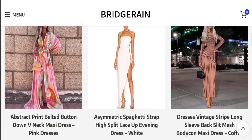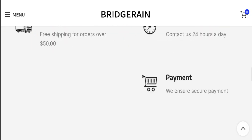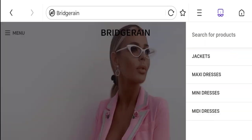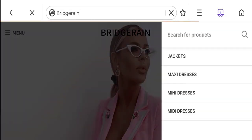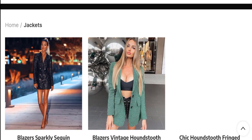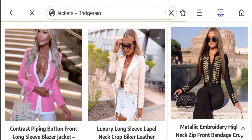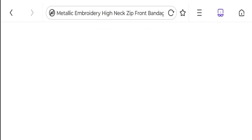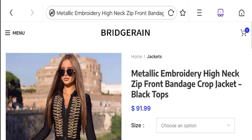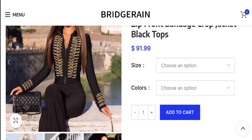So this is an online shopping portal. They are offering different types of women's clothing collections, like maxi dresses, jacket collections, mini dresses, and many more. You can check any product description — they have given the full description with price. You also have the option to choose any size, colors, and quantity.